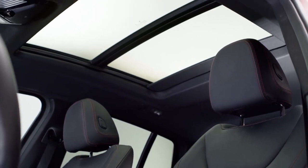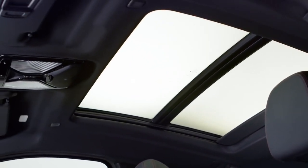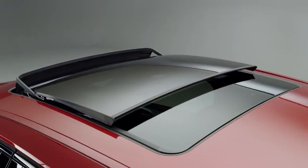And last but not least, there's the large optional panorama glass roof that reaches over the rear passenger's area, making the passenger cabin appear brighter and more spacious.